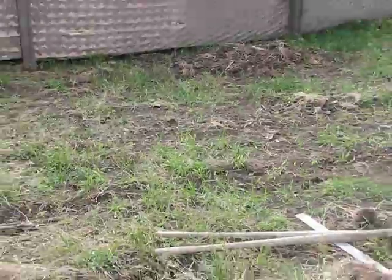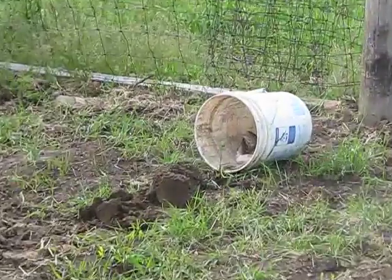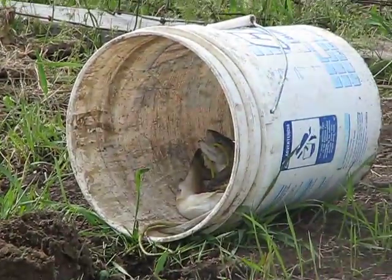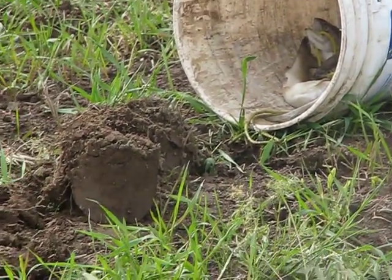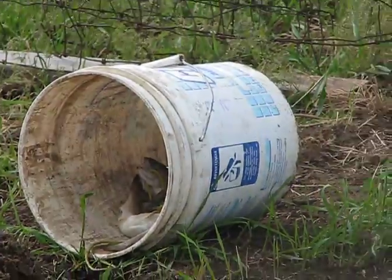I actually have fish fertilizer — I soaked the fish in water for a while and dumped it in. I'll bury the fish later.